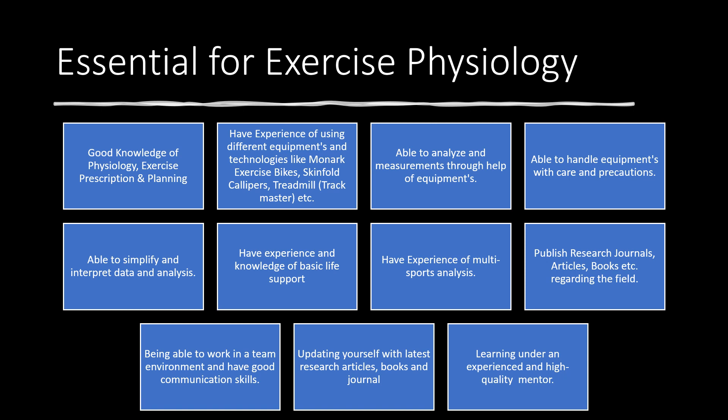Next is being able to work in a team environment and have good communication skills. In the lab you will work with a variety of sports science staff from different fields, so being able to work with them and share knowledge is important. Having good communication between the exercise physiologist, the athlete, and the coach is essential for sharing your plans effectively.